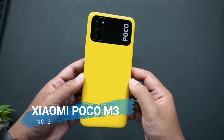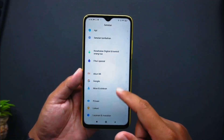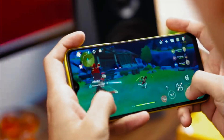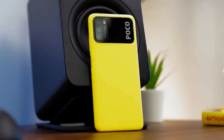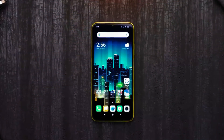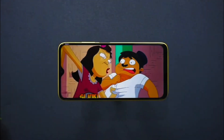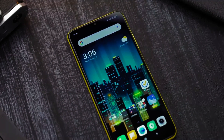Number 3 is the Xiaomi Poco M3. The Poco M3 carries fast performance from the Snapdragon 662 processor. This Poco cell phone comes in two choices: 4GB of RAM with 64GB of ROM, and 6GB of RAM with 128GB of ROM, which can be selected as needed. For visual needs, there is a 6.53 inch IPS LCD screen capable of displaying Full HD Plus quality images with a resolution of 1080 by 2340 pixels.